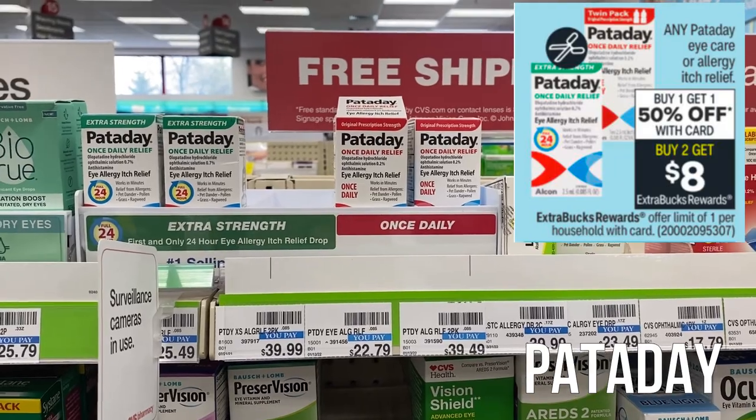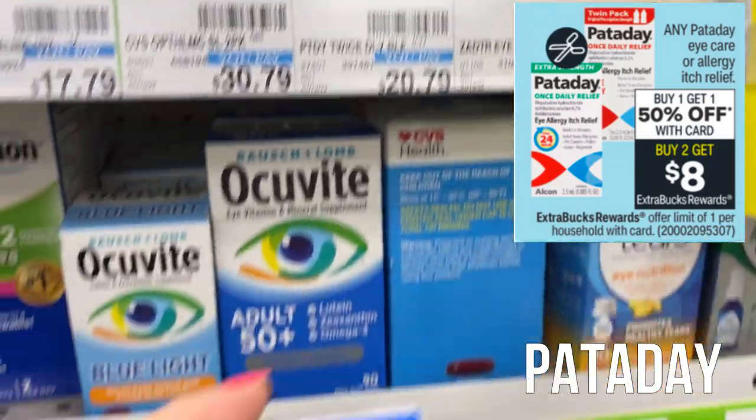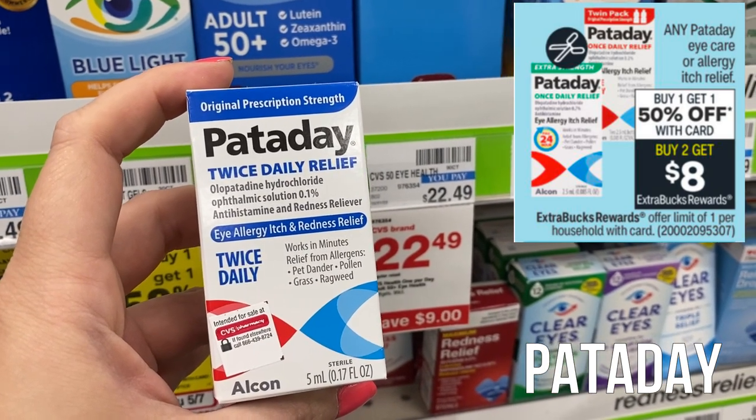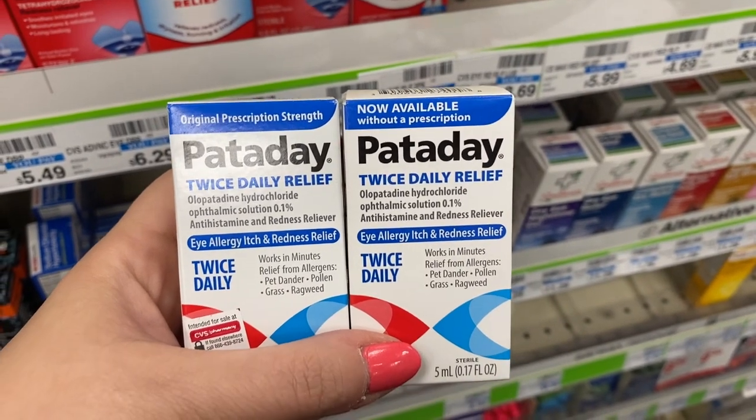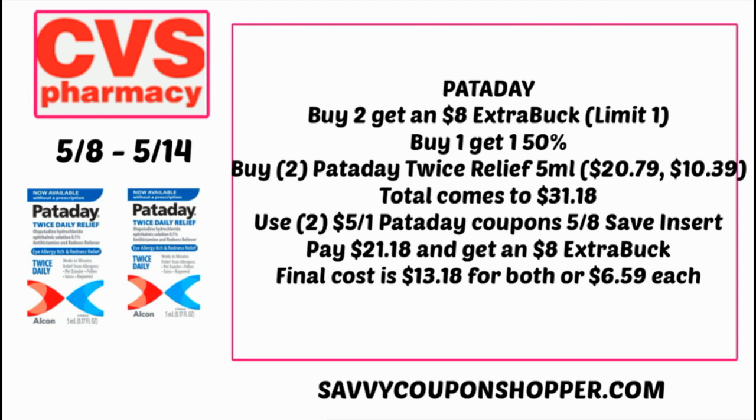Pataday is super expensive at CVS. The cheapest product I found at my store is $20.79 — those are the Twice a Day Pataday. They're buy two get an $8 Extra Buck and buy one get one 50% off this week. The ad states any Pataday, so these should be included. Two of them at $20.79 — one full price, one 50% — totals $31.18. If you have an iCare CRT, use it with this deal. Without a CRT, use two $5 off one Pataday coupons from the 5/8 Save insert, bringing your total to $21.18. You'll earn an $8 Extra Buck, so the final cost is $13.18 for both or $6.59 each — versus the regular $20.79. Look out for those iCare CRTs.